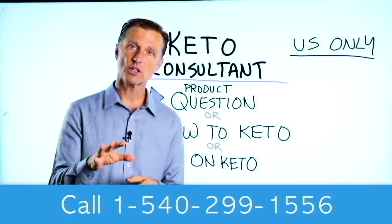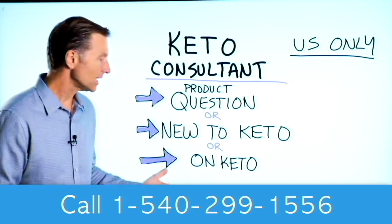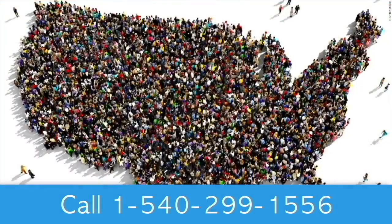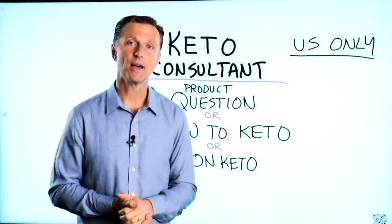Before you go, if you have a question about a product, or you're new to keto and want to know how to begin, or you're on keto and need to debug because it's not going as smoothly, I have a keto consultant standing by to help you. This is just for people in the U.S. — hopefully in the future we'll be able to answer everyone's call. I put the number down below so you can call and get some help.